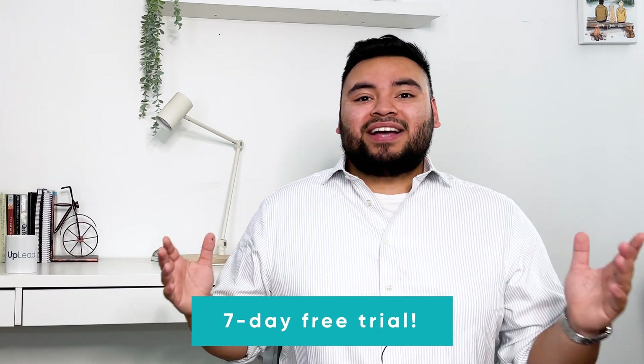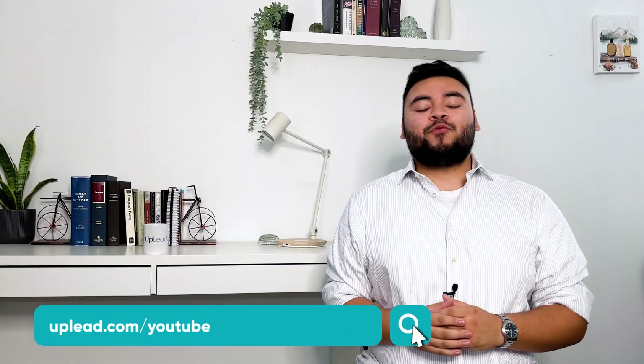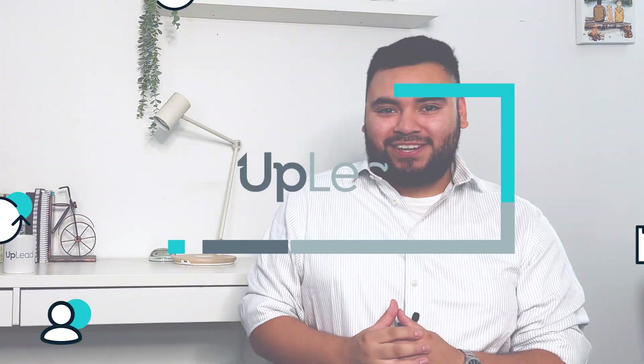Or, before you make a decision, try Uplead for free for seven days — you have access to all of our features, you can explore the database, and see how easy it is to use for yourself. Go to Uplead.com/YouTube for your free trial. Also, don't forget to like this video, subscribe to our channel, and hit that notification bell so that you never miss when we post new videos on B2B sales, cold outreach, and lead generation. Thanks for watching, guys — catch you next time.